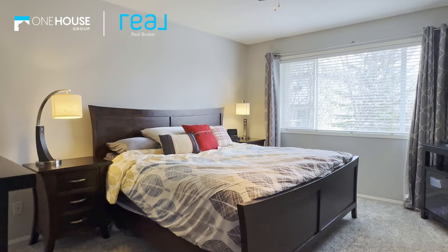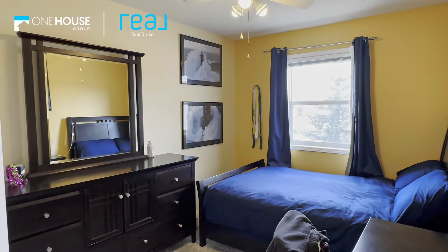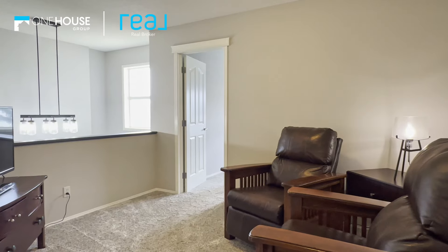Upstairs, you'll find the rare luxury of four bedrooms, including a massive primary bedroom featuring a relaxing four-piece en-suite and a walk-in closet, fit for a king or queen. Plus, there's a convenient bonus room with views at the lower level, adding versatility to the space.